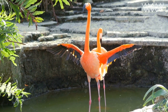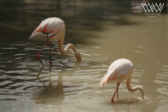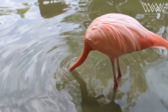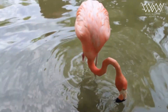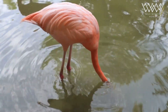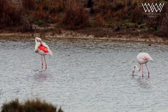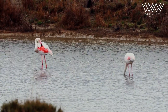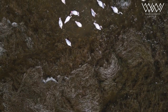Flamingos are very social birds and typically form large colonies that sometimes include thousands of individuals. These colonies serve various purposes, including protection from predators, finding mates, and exchanging information about food sources. Within these colonies, flamingos engage in synchronized group displays, such as marching and wing flapping, which helps establish social bonds and coordinate group behaviors.